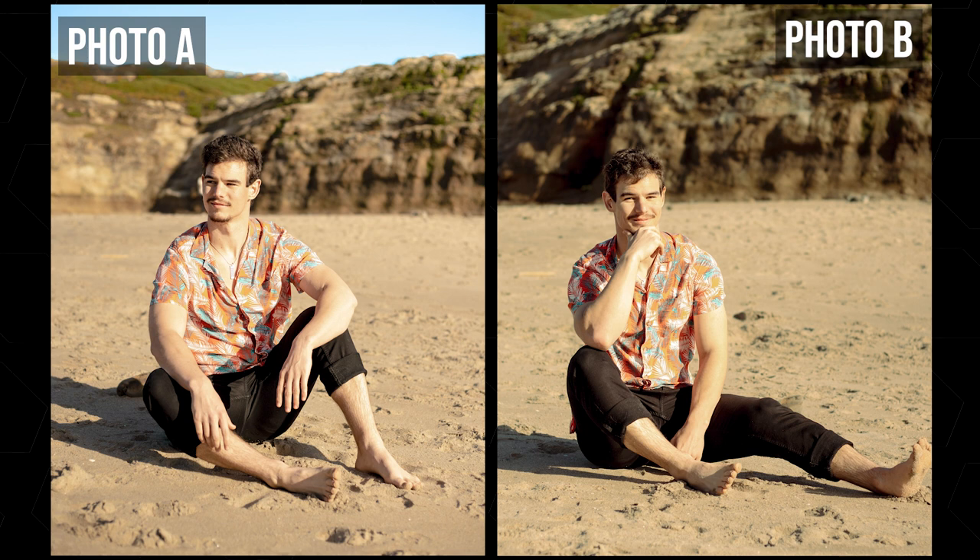In the spirit of trying to see if gear really matters, I have a little game for you. Both of these photos were taken with a Canon EF-M 50mm lens. One was taken with the Canon M50 and the other was taken with the Canon R5C. Can you guess which camera took which photo? Let me know in the comments down below, and at the end of this video I will reveal the answer.